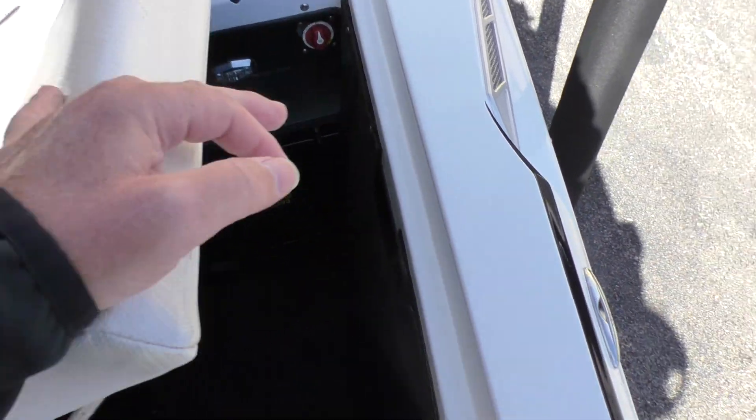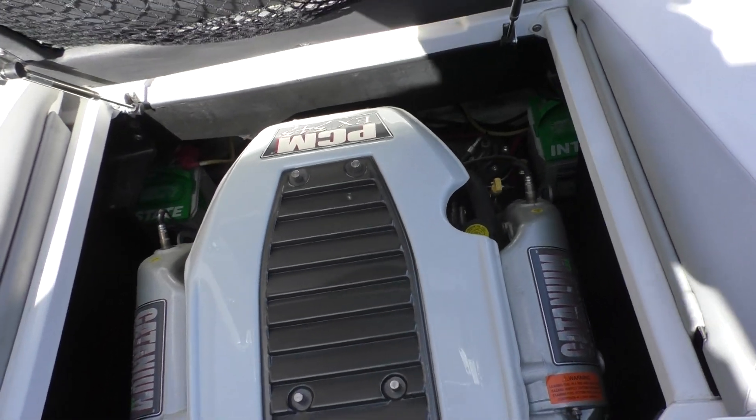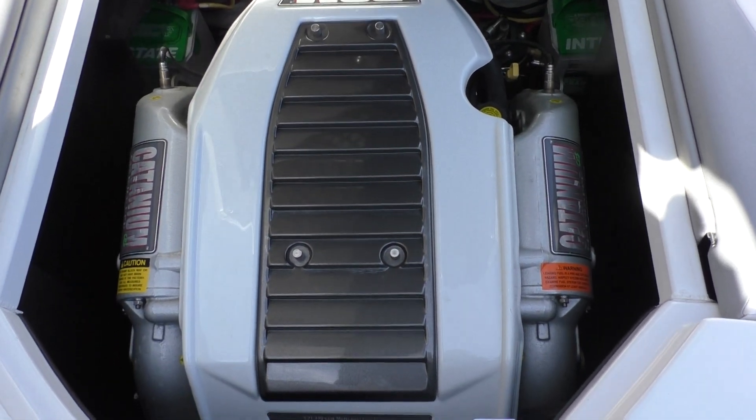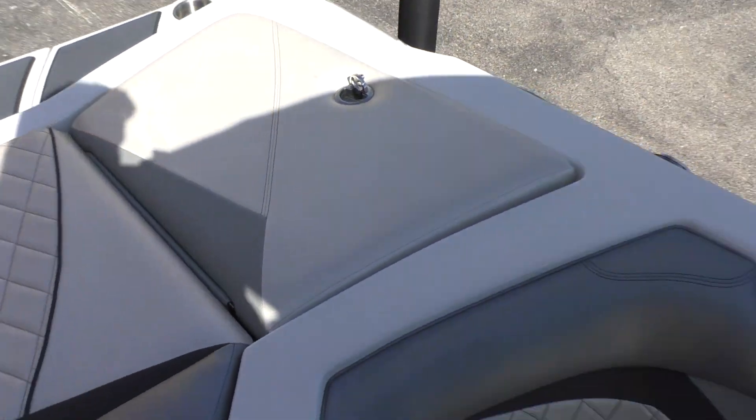This boat runs a PCM engine and they went with the bigger motor — the 343 — so this boat is going to have lots of power. Load it down, create as big a wave as you want; that motor will push it.